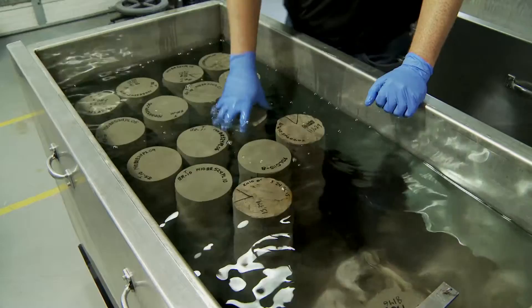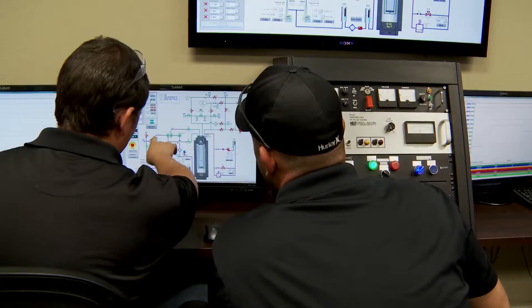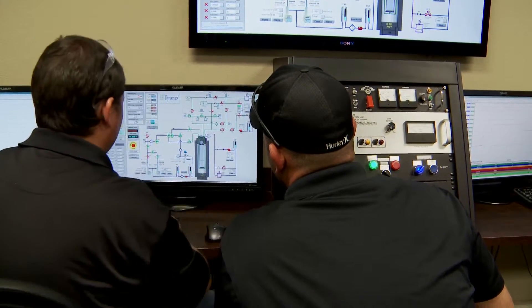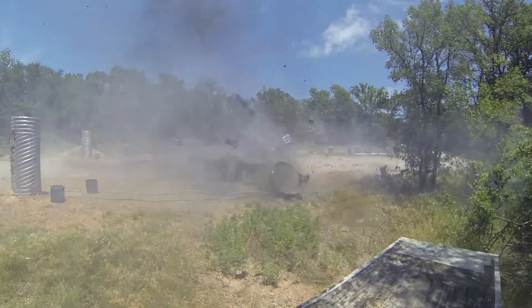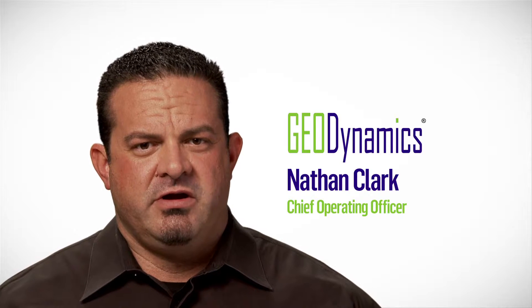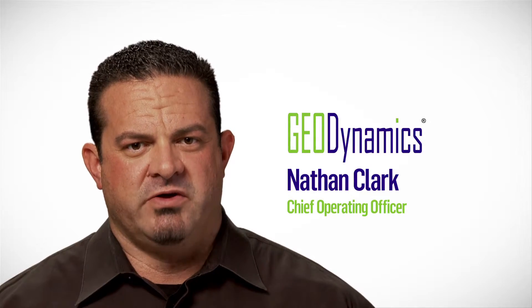We're creating a new standard of how we evaluate perforators — products whose performance is not just going to be great on paper, but whose performance is going to be great in your well. Whether maximizing productivity or the area open to flow, Geodynamics has the right completion technology to make more profitable wells.